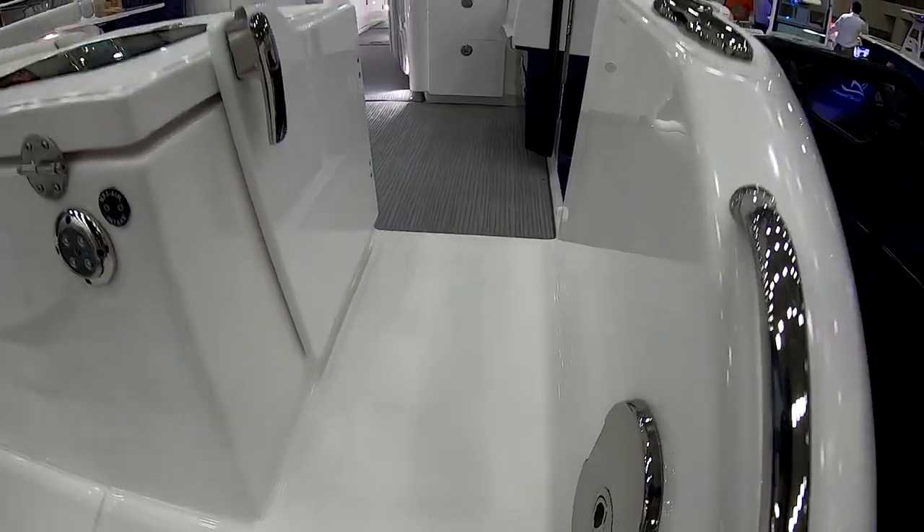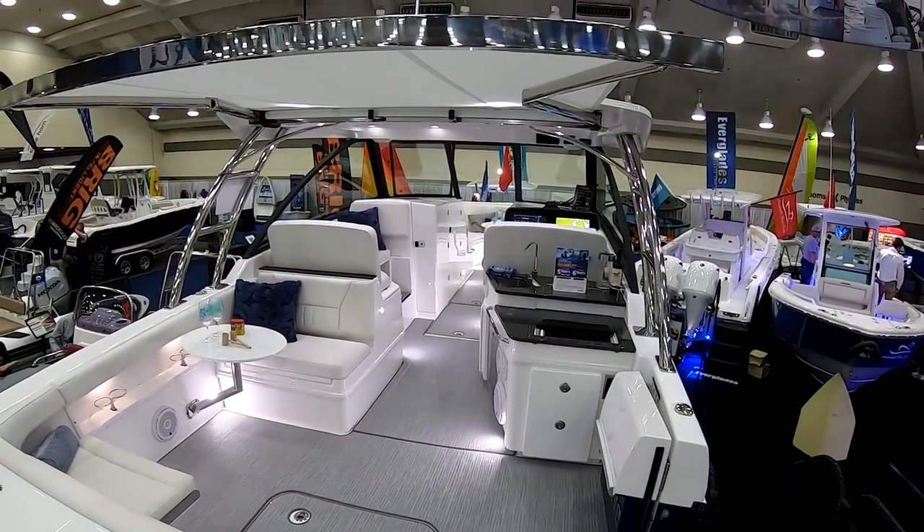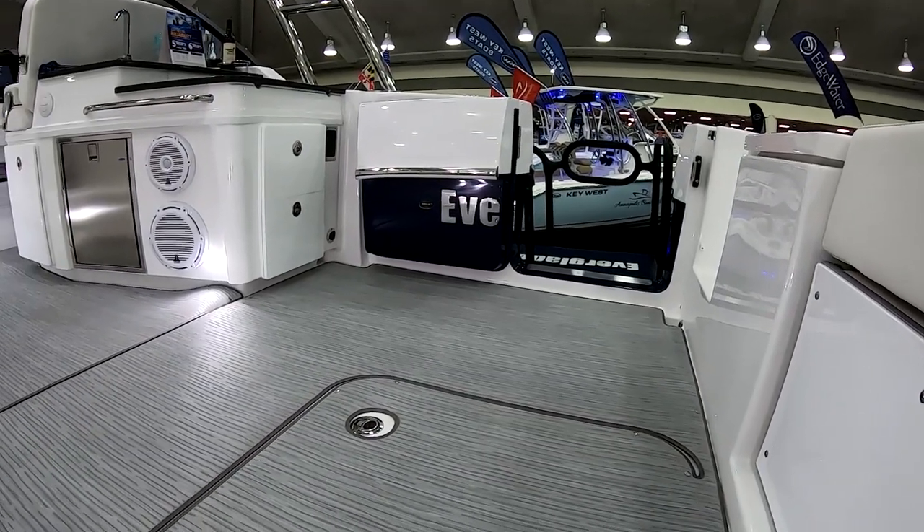Starting and coming through the transom — what we did on the DC is we put a transom door as well as a side door. So you have two ways of boarding the boat. If you're backing in or if you're a side tie, it makes it nice. If you do some fishing, the side door makes a great way to bring your fish or your catch in. And then if you're diving or swimming off the boat, you have real easy access to get in.